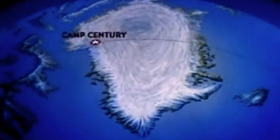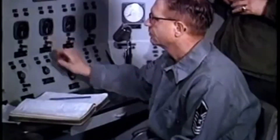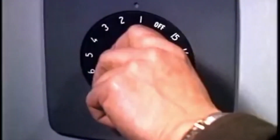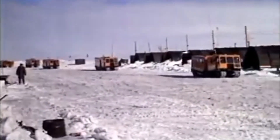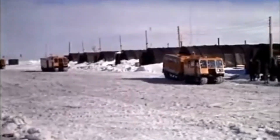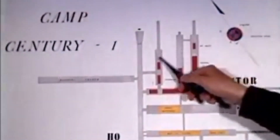They work from Camp Sentry, a nuclear-powered Arctic research centre constructed by the United States in 1959. To the outside world, Camp Sentry and its research programmes are monuments to 20th century scientific achievement and progress. But in actuality, the camp is nothing more than an elaborate cover story for a top secret US military initiative to build a network of mobile nuclear missile launch sites under the Greenland ice sheet.